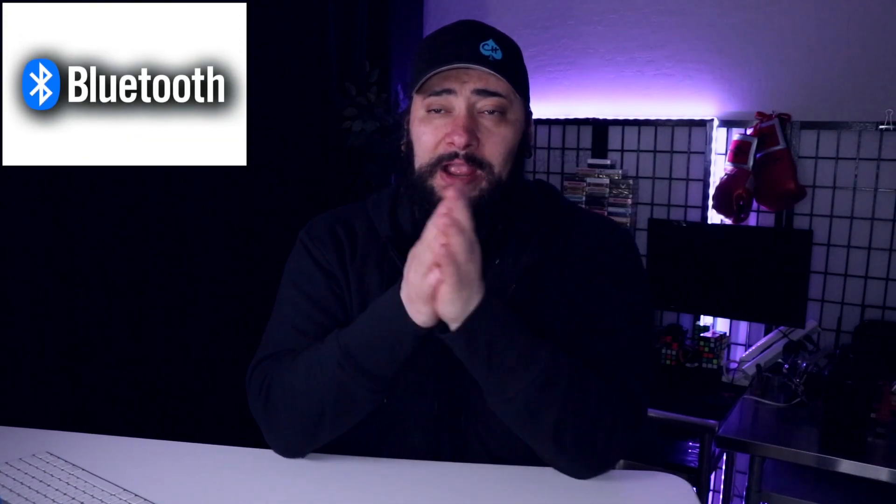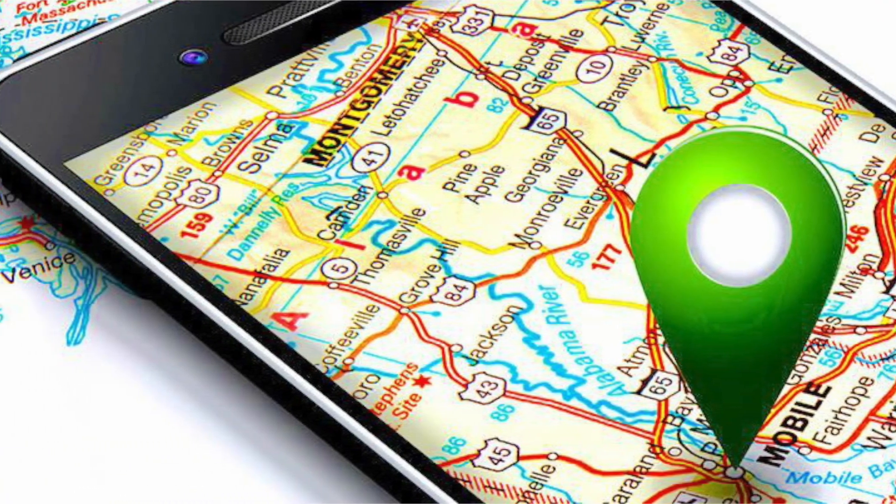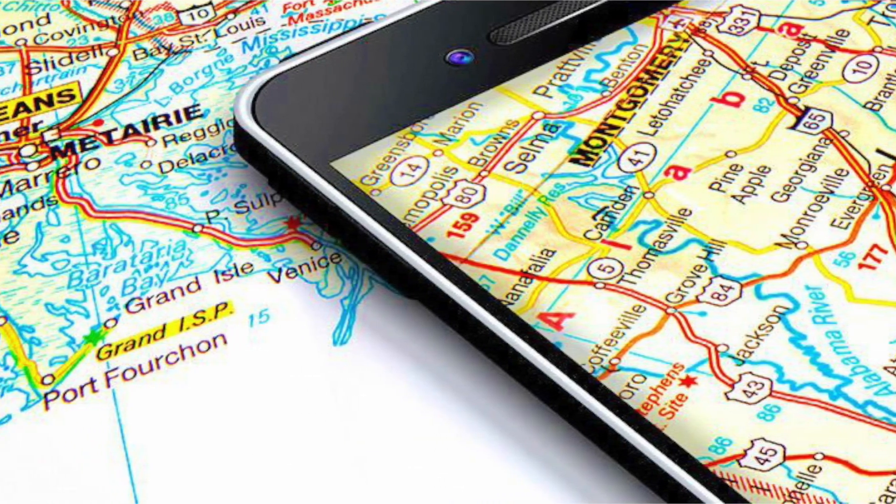The next thing is Bluetooth and Wi-Fi pinging. Your phone has Bluetooth and Wi-Fi broadcasting its location at all times — here I am. If you're not using Bluetooth, use it when you need to, but when you're done, turn it off. You don't need to leave it on at all times. Turn off Wi-Fi too, because your phone has a lot of things built into it.